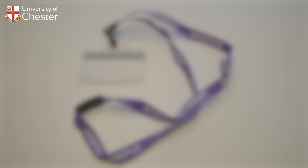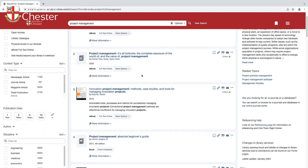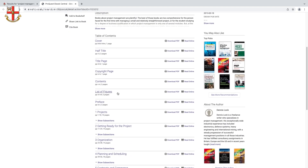You will need your University ID card to borrow books, use our printers and access the campus buildings, including the LRC, outside of library opening hours. We also have a vast e-book and online journal collection available via Library Search on Portal. You can access our digital collection anywhere, anytime.